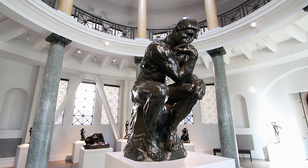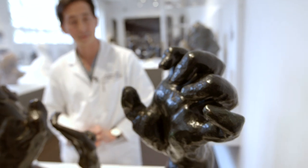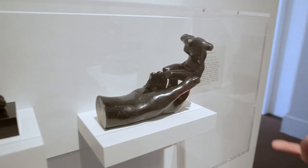What you will discover when you see the works is that Rodin had a real interest in the human hand. It began maybe 15 years ago when I was training as a surgery resident at Stanford, right across the street. Over time I began to notice that many of the hands in Rodin's sculptures looked exactly like the medical hand conditions I was treating.